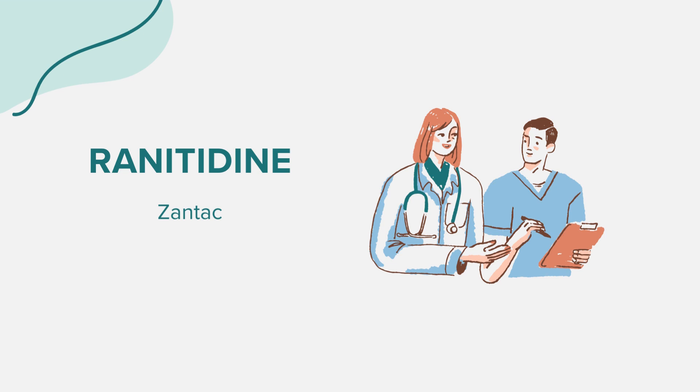Warnings. As with any medication, there are certain precautions associated with ranitidine. Notably, the FDA has found small amounts of a probable carcinogen in some ranitidine products. Hence, multiple ranitidine products have been recalled and removed from the market. If you've been taking ranitidine and are concerned about its effects or the recall, consult your healthcare provider for alternatives.